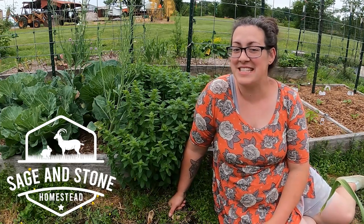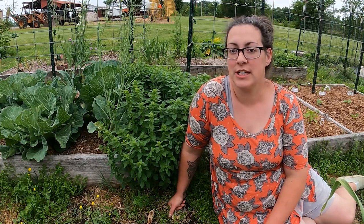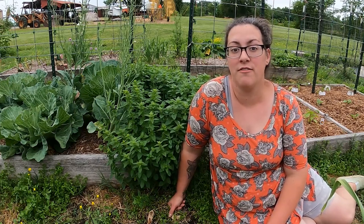Hello and welcome to Sage and Stone Homestead. My name is Heather. I have been gardening here in southwestern Kentucky, zone 7b, for going on five seasons.